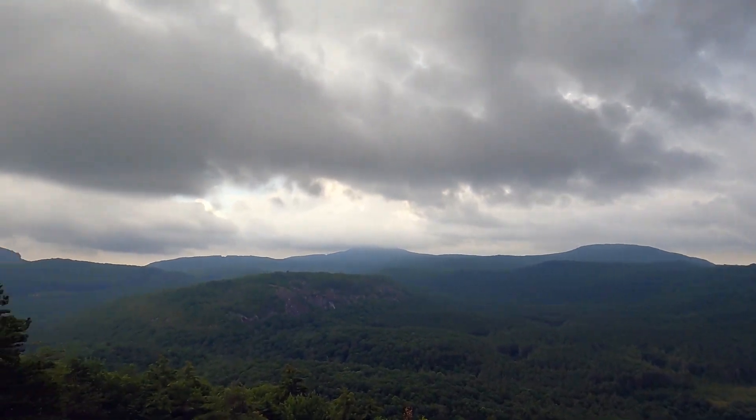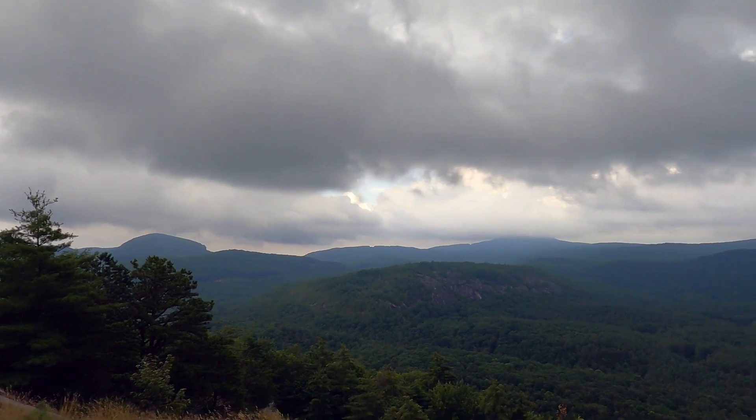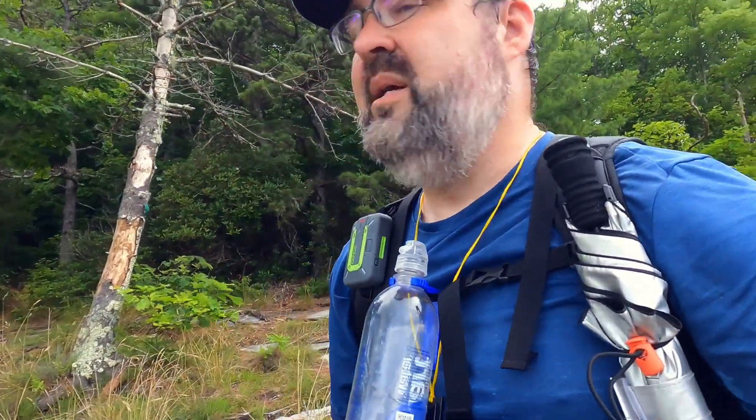I still have some hiking to do before I go down. I am going to orient myself with the map and take a selfie — why not.